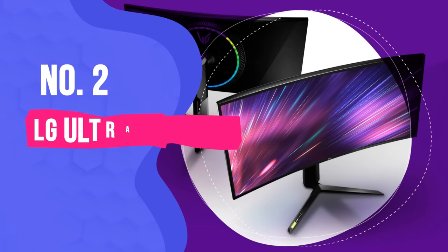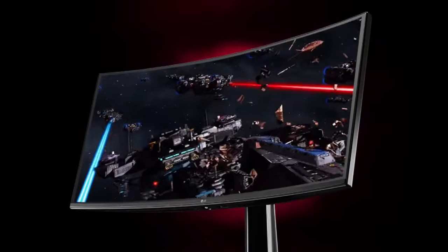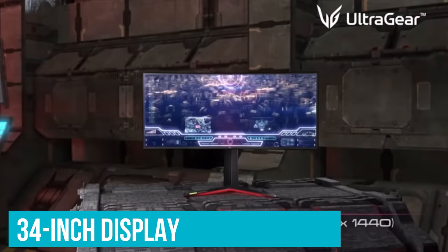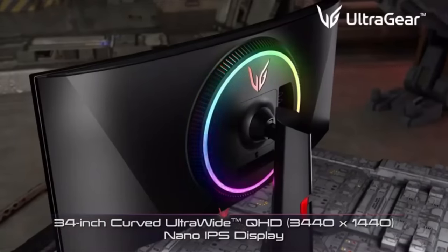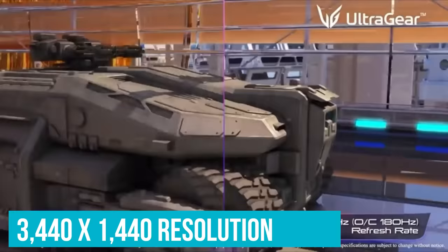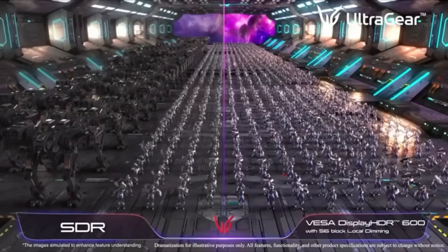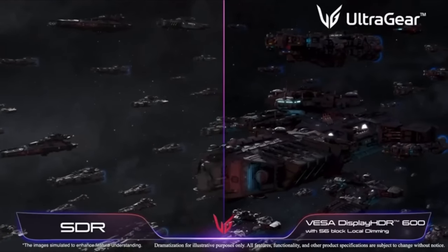Number 2: LG UltraGear 34GP950G. There's a new leader of the pack, and that's the LG UltraGear 34GP950G. You'll find greatness around every corner on this display. It's a big 34-inch display that provides a spacious viewing area for your games with a cinematic 21:9 aspect ratio. It stays sharp at 3440x1440, and it keeps your visuals clear with a fast response time and NVIDIA G-Sync Ultimate, so you won't suffer from screen tearing, stutter, coronas, or ghosting. This display is going to keep you immersed in the game no matter what you're playing.